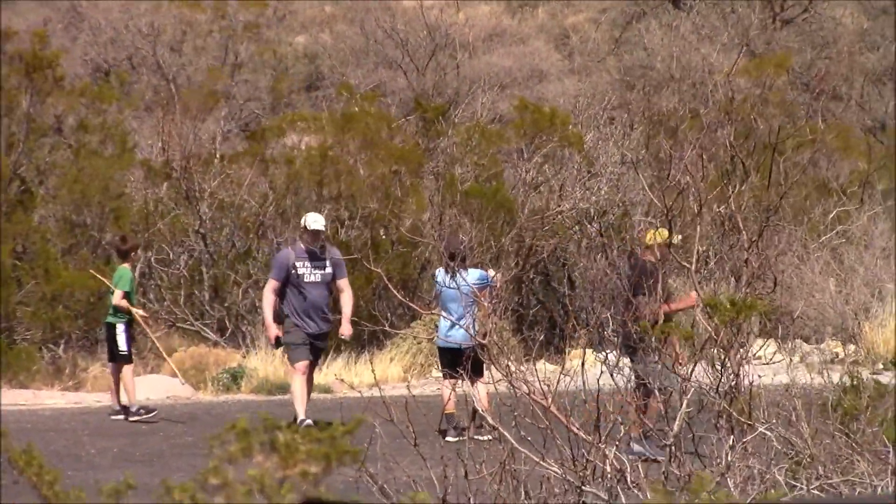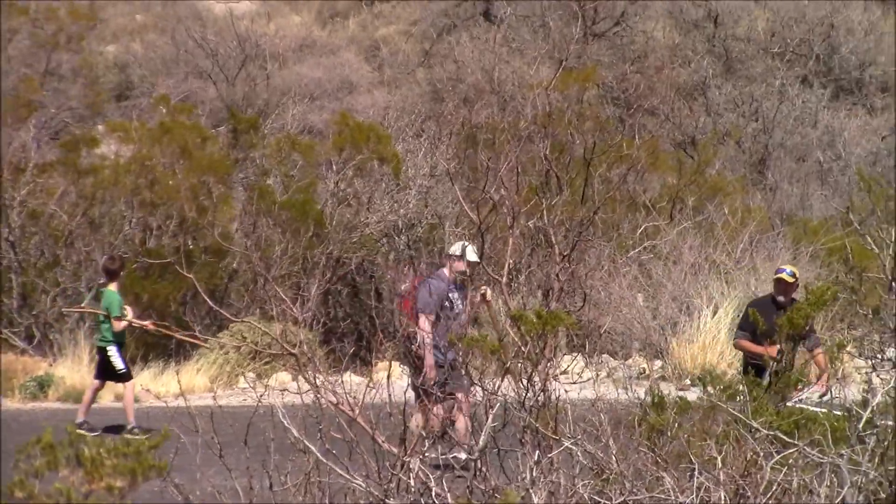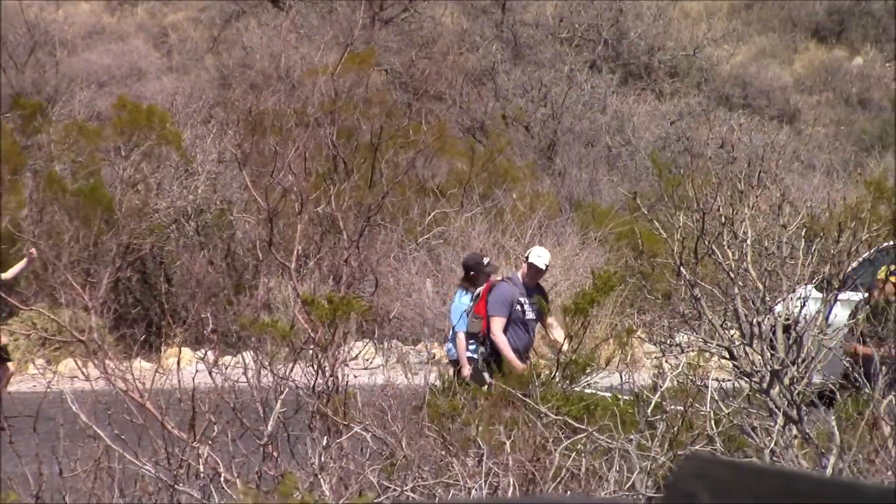And some more hikers. I like their walking sticks — I think I need one of those.